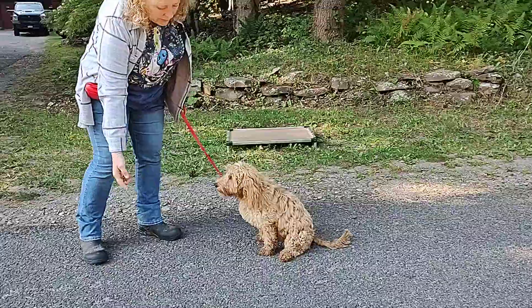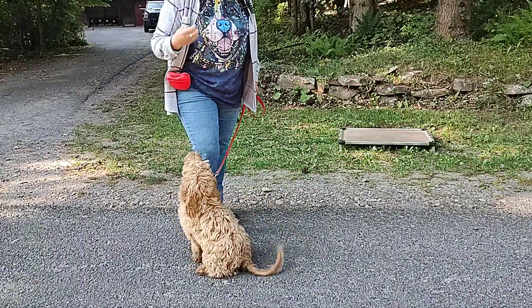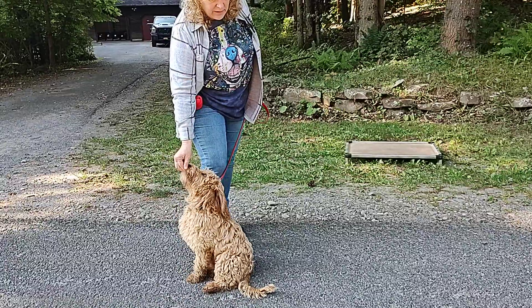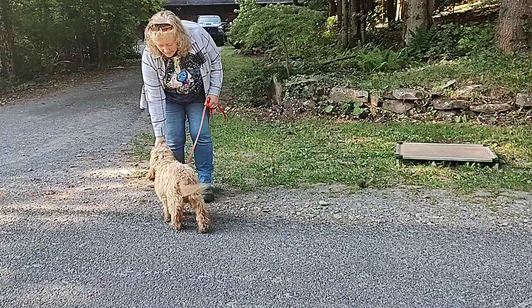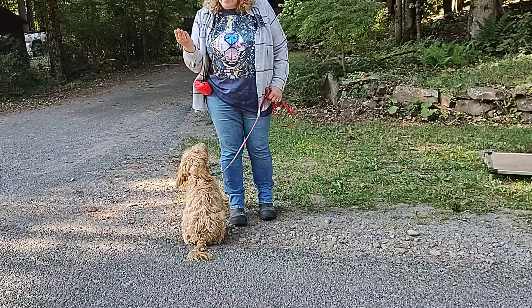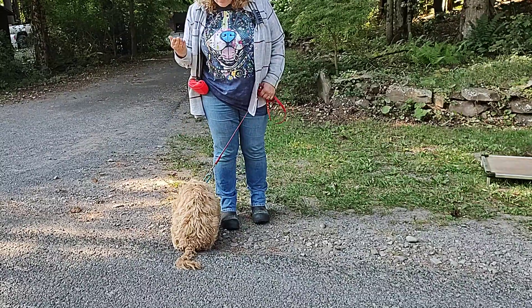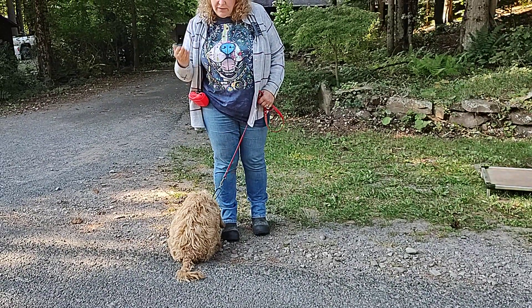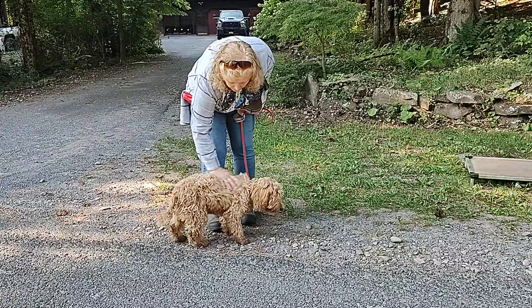So her sit cue is an upward gesture with your hand — open or closed. Rory, come. Sit. So it's just an upward gesture. I personally do it closed, but you can do it open. Doesn't matter, but it's just a very clear upward signal. She's very good with sit.